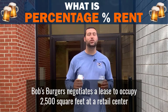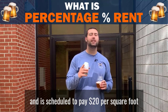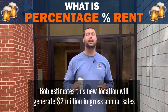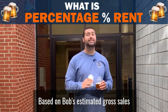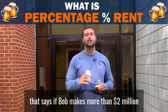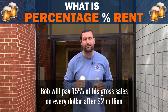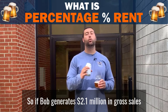Bob's Burgers negotiates a lease to occupy 2,500 square feet at a retail center and is scheduled to pay $20 per square foot, or $50,000 per year. Bob estimates this new location will generate $2,000,000 in gross annual sales. Based on Bob's estimated gross sales, the landlord negotiates to include a percentage rent clause that says if Bob makes more than $2,000,000...